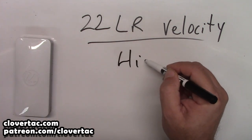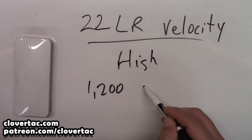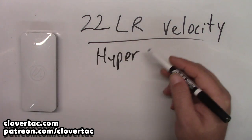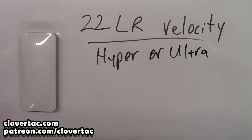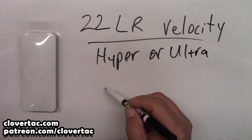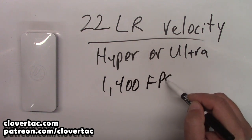Let's talk about high velocity ammunition. This is going to be ammo in the range of 1,200 to about 1,400 feet per second. And finally, you have what they call hyper or ultra velocity — this is the super fast stuff — anything greater than 1,400 feet per second.